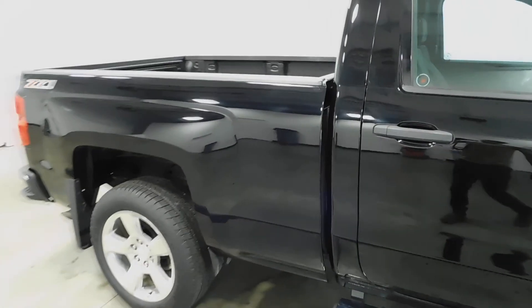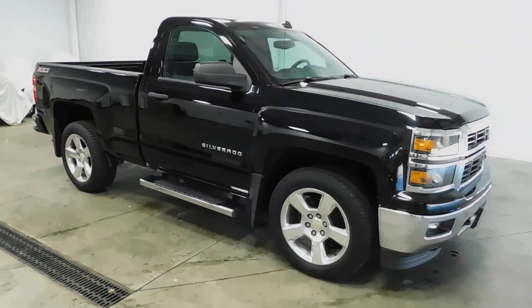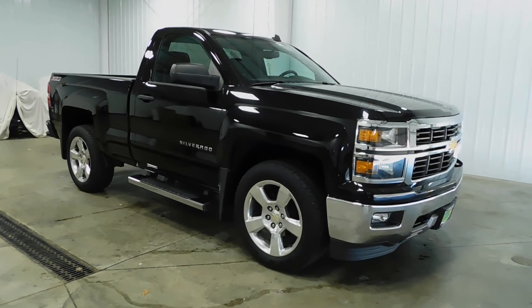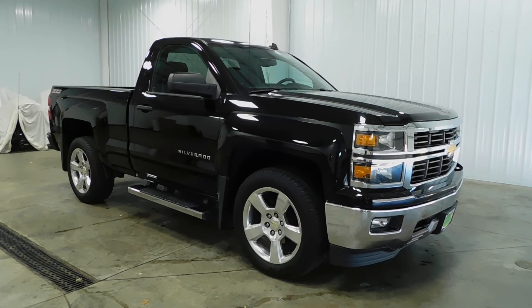It can be used as a work truck, a daily commuter truck — whatever you're going to need this thing to do, it's going to do it for you, and in fashionable style. So if you're interested, give us a call at 513-420-0000, or visit us on our website at mtacautos.com, where you'll find this vehicle and many others in our inventory. Thank you for taking the time to watch, and have a great and wonderful day.